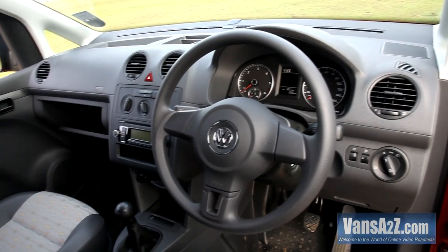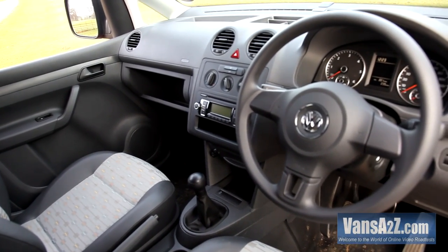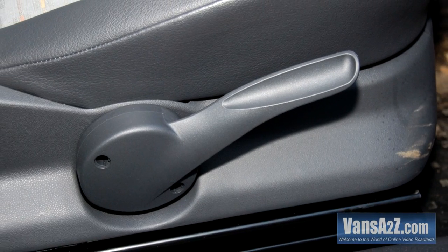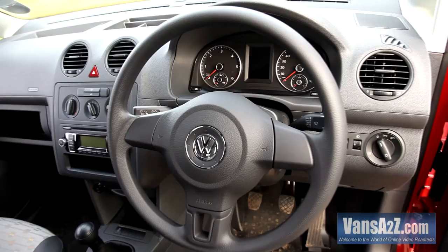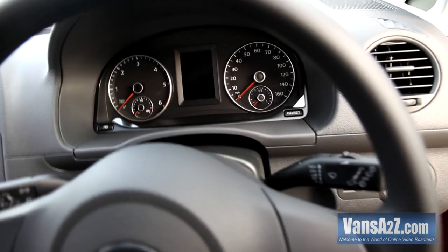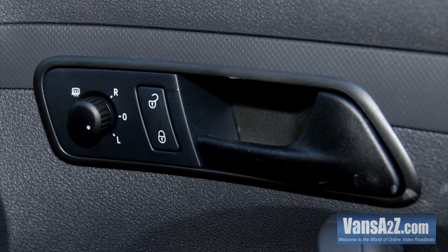Thanks to the combination of a rake and reach adjustable steering wheel and a driver's seat adjustable for height, as well as reach and rake, setting the correct driving position is a doddle. The instrument binnacle has been upgraded to match that of the Transporter. The dials are white on black and could not be easier to read. Remote central locking with deadlocking is provided.